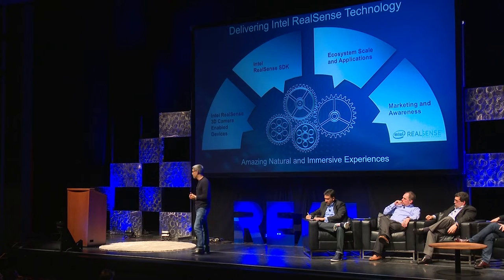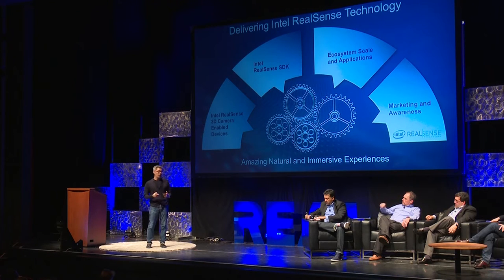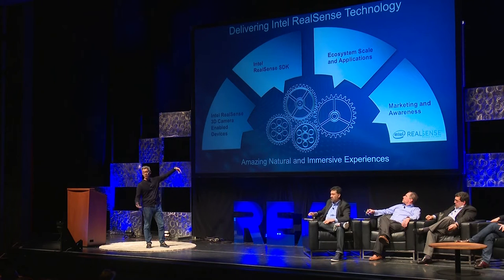The challenge we had was: how do we actually make that much more natural, much more immersive, and hopefully more intuitive? The challenge that came first was to capture the world in 3D — you need a 3D sensor. That's kind of the foundation of what we looked at.